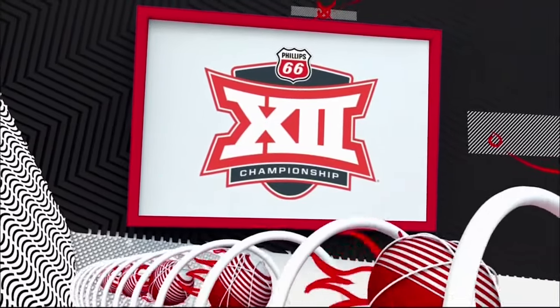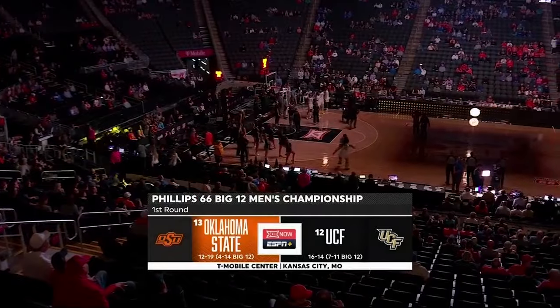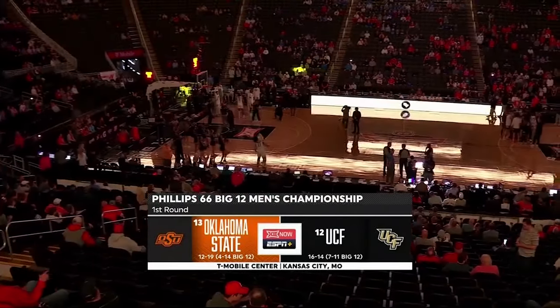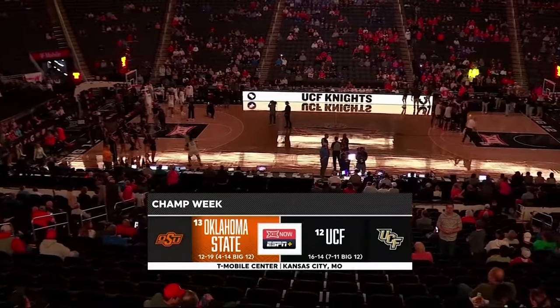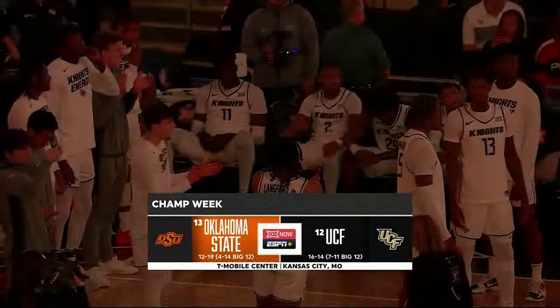Oh, it's Goosebumps time. This is the Phillips 66 Big 12 Championship and our first game of the day on this Tuesday. The number 12 seed UCF Knights face off with the 13th seed Oklahoma State Cowboys.